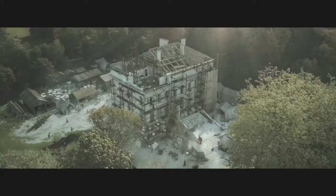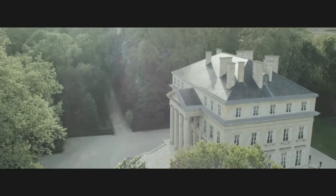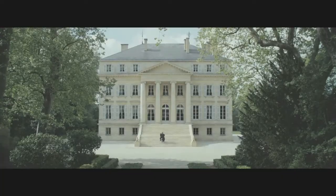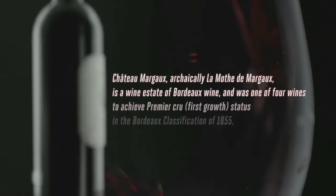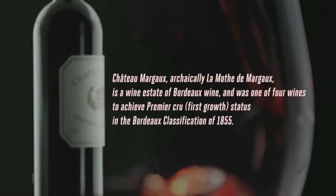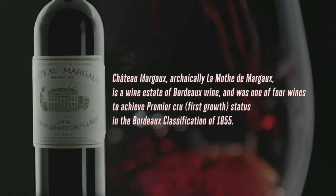Chateau Margaux is famous for many reasons. First of all, because of the Chateau itself — a Neo-Palladian style villa built for the owner in the early 1800s — which has become an iconic building in the Medoc. Chateau Margaux has long been one of the most prized wines of the Medoc and Pessac-Leognan area, and when it came to the famous 1855 classification, Chateau Margaux was there in the top four wines — one of the prized first growths of the Medoc.